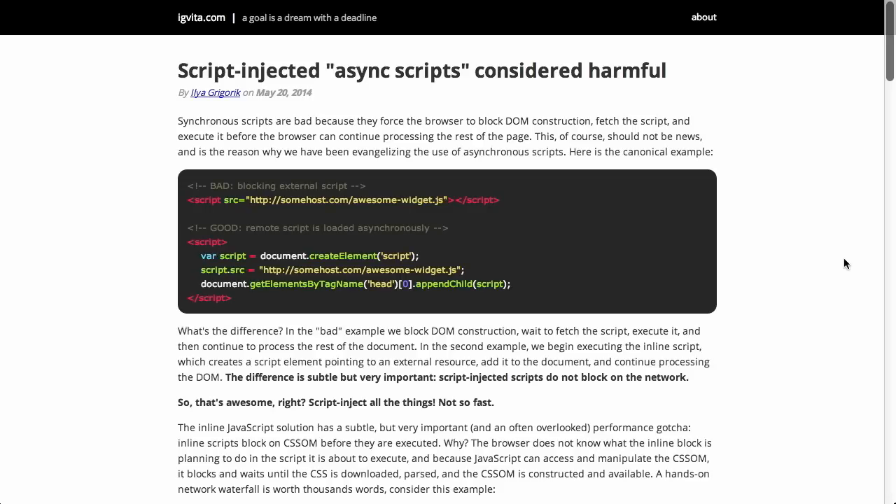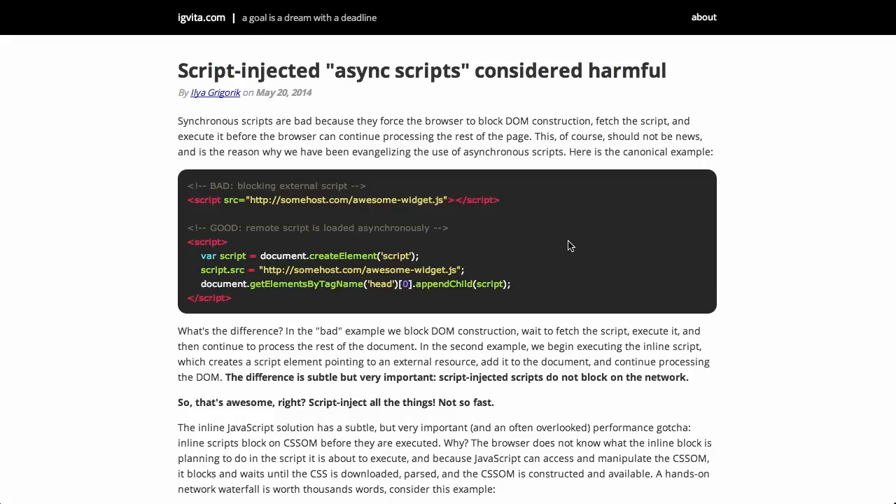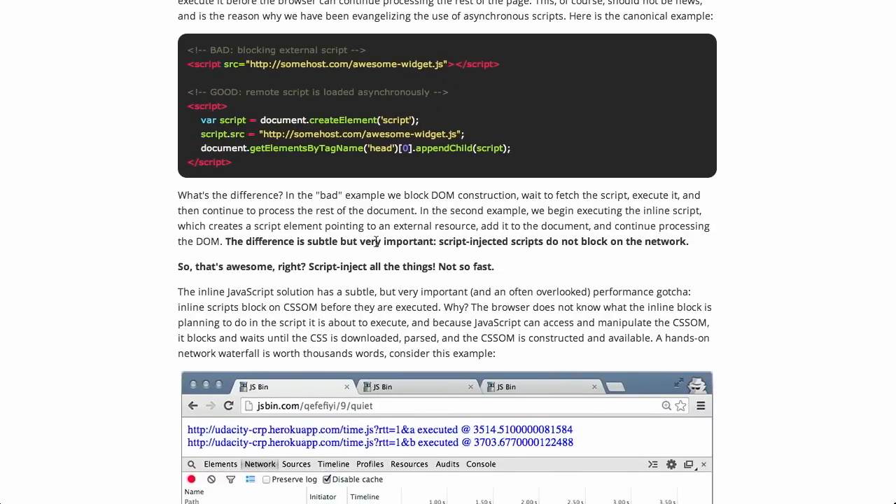Next up, we have a blog post by Ilya Gregorik on why script-injected async scripts are considered harmful. So what is a script-injected async script? Here's an example where you have a script embedded in the page — just a little piece of JavaScript you're including. That is bad because it blocks the rest of the requests from going through. While that JavaScript is requested, the DOM cannot be properly rendered. The good way to do it is to create a script variable in JavaScript, give it the source, and then append the child to the document. In the bad example, the DOM construction is blocked, but in the good example, the request can happen asynchronously.